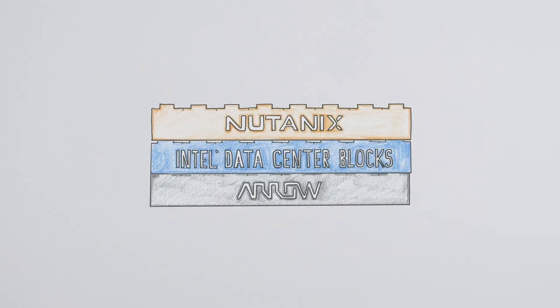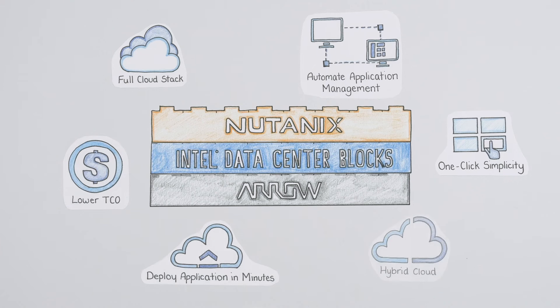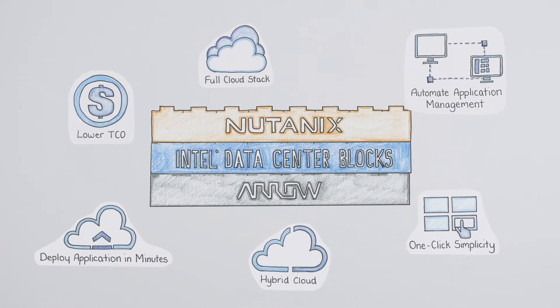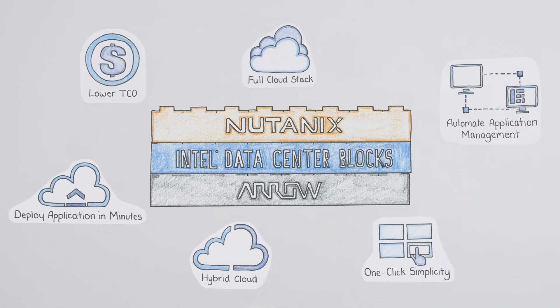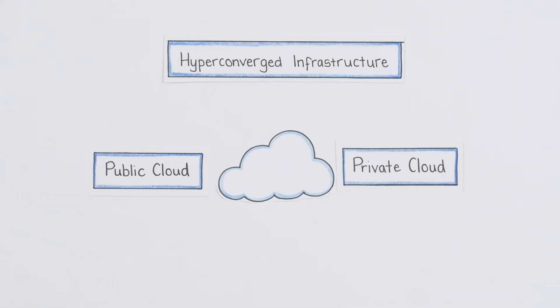Solutions like the Nutanix Enterprise Cloud. With Intel Data Center Block Servers, you'll be able to integrate the full capabilities of the Nutanix Enterprise Cloud OS for your customers, giving them the public cloud benefits they want with the private cloud control they need.